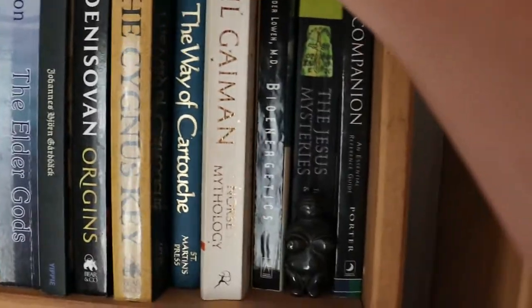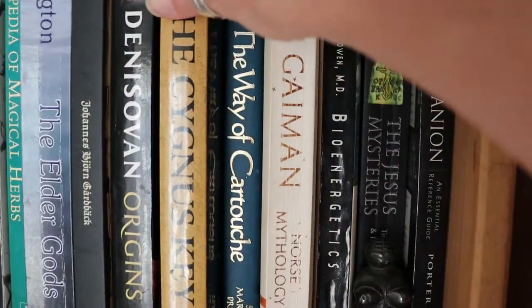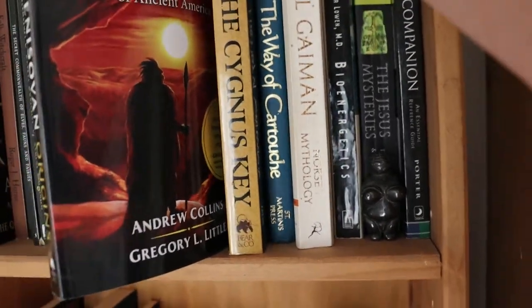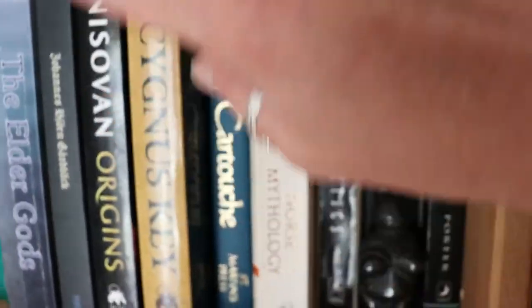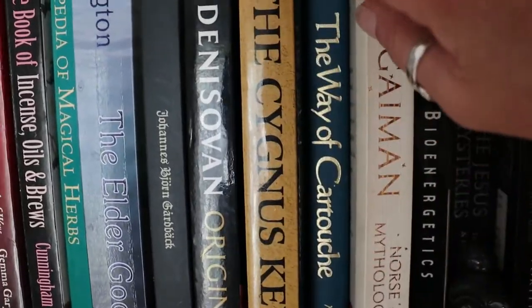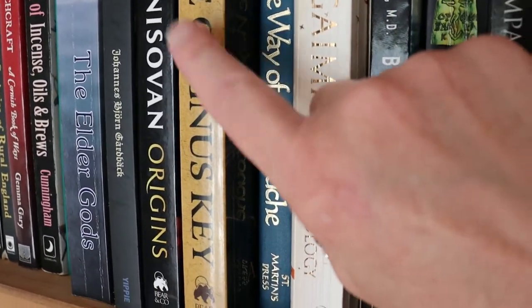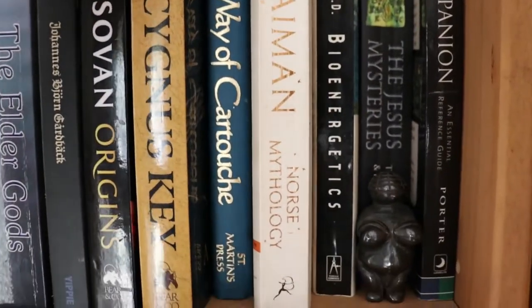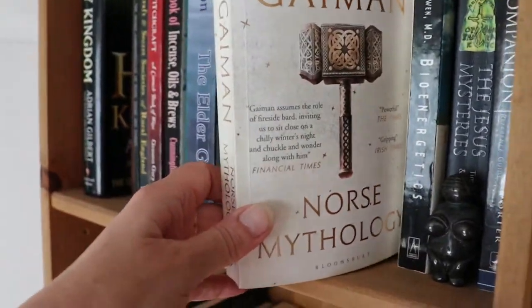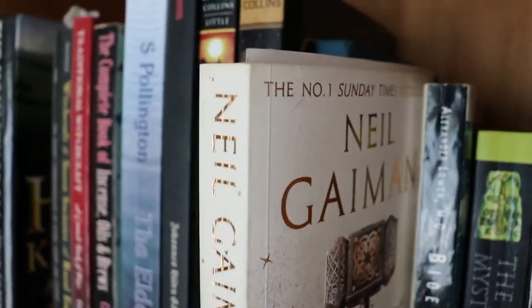Denisovan Origins and The Cygnus Key by Andrew Collins — I bought these because I was fascinated by the subject. Denisovan Origins talks about the origins of shamanism, art, and other cultural beginnings in the Denisovan cultures, which science is beginning to reference more. The Cygnus Key is about the importance of the star Cygnus, swan shamanism at Göbekli Tepe, way back in the earlier states of civilisation. Then Neil Gaiman's Norse Mythology — a really lovely way to read Norse myths. I like the way he tells the story: friendly, modern, accessible.